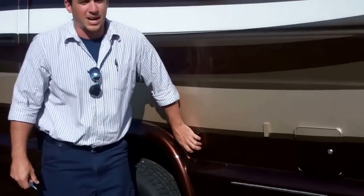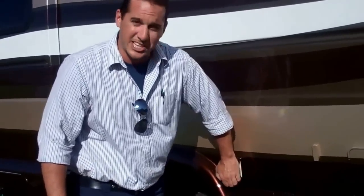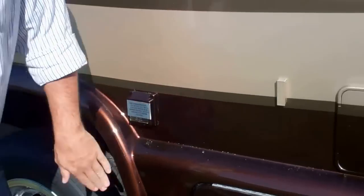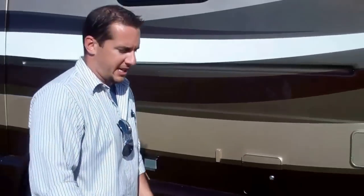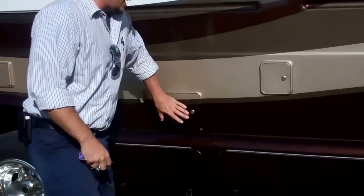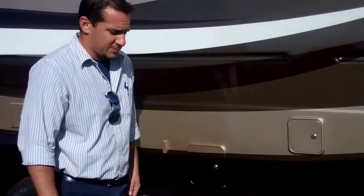We use a shore power cord just like a boat — very easy 30-amp service. Hook it right in and that will provide shore power when you're at your campsite or plugged in at your house. On your Ford model you have a locking gas compartment so nobody can get into your 55-gallon fuel tank.